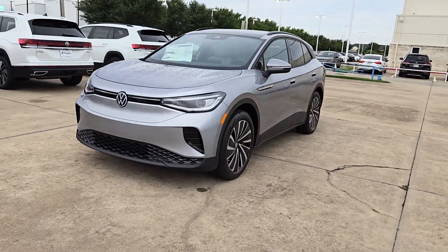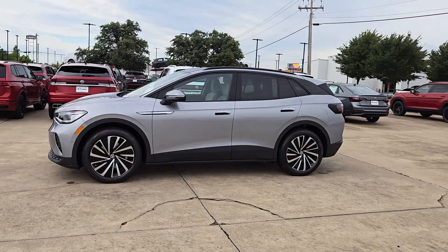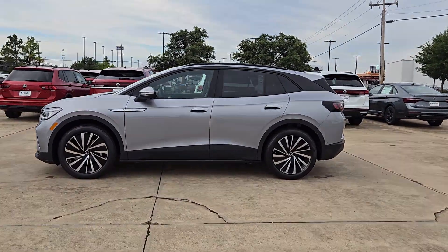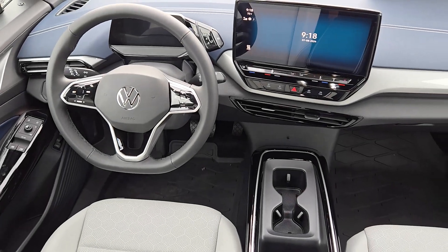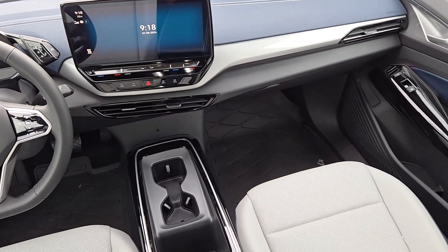These are just some of the great options this vehicle comes with: heated steering wheel, navigation system, keyless entry, power liftgate, power passenger seat, heated mirrors, fog lamps, backup camera, aluminum wheels, and heated front seats.